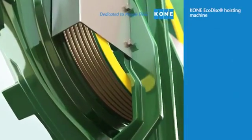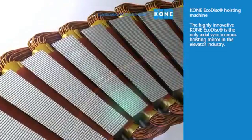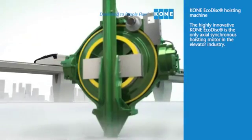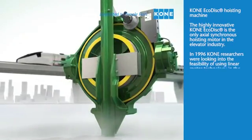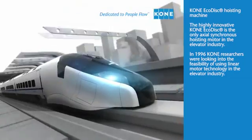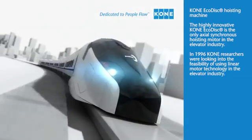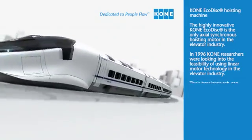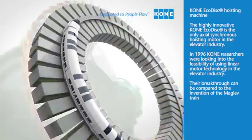Kony EcoDisc hoisting machine. The highly innovative Kony EcoDisc is the only axial synchronous hoisting motor in the elevator industry. In 1996, Kony researchers discovered the feasibility of using linear motor technology in the elevator industry. Their breakthrough can be compared to the invention of the Maglev train.